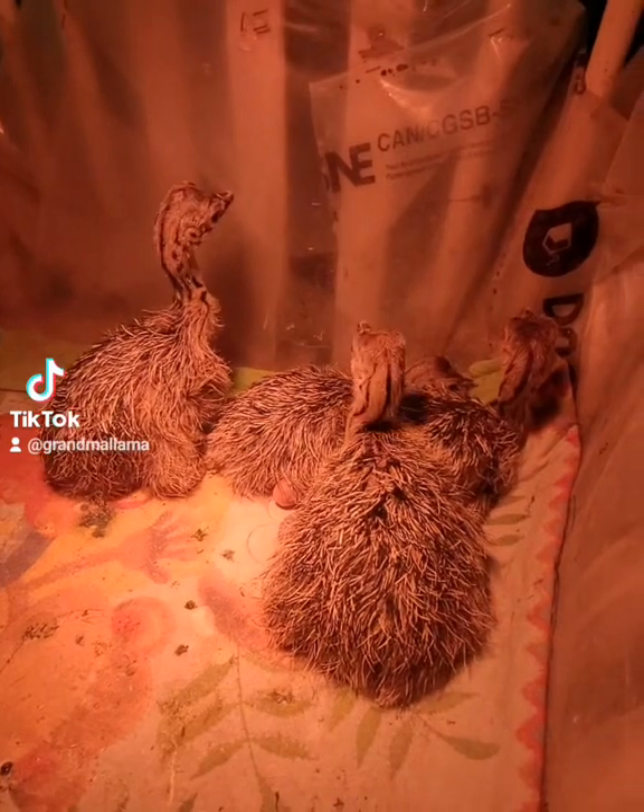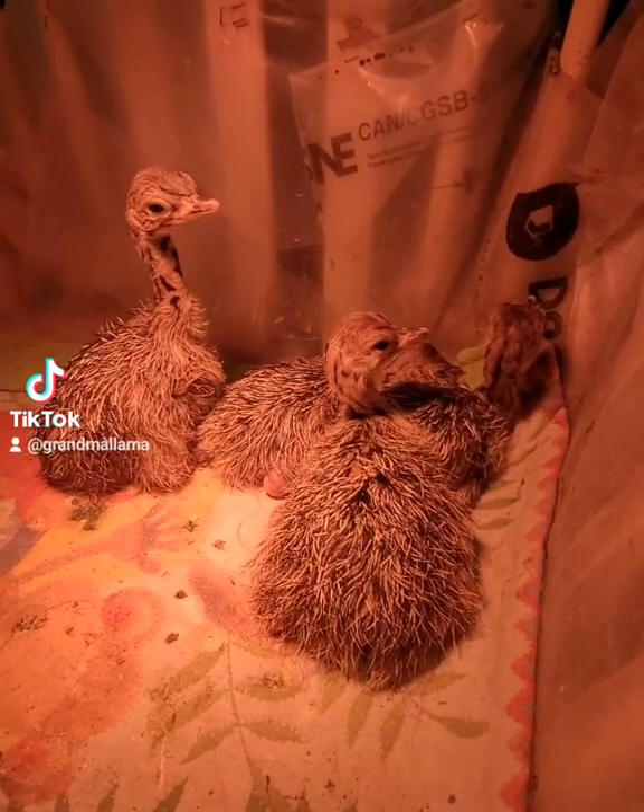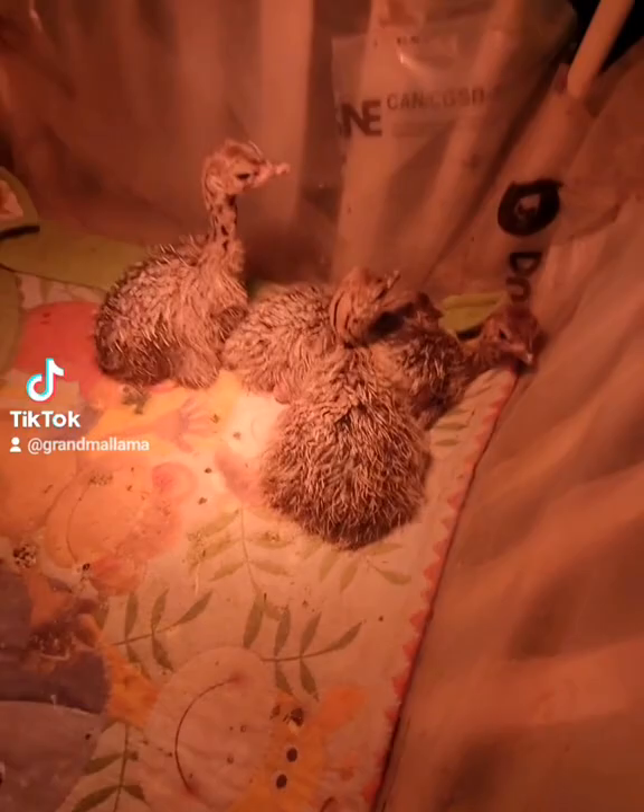Hey, this is ostrich chicks. They were all hatched 24 to 48 hours ago. They've come out of the hatcher and they're now in what I use as a brooder.